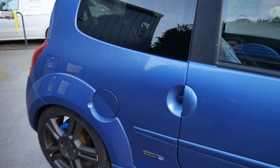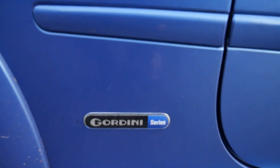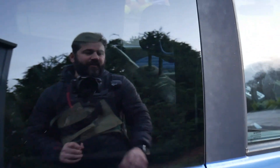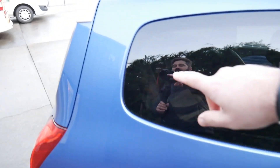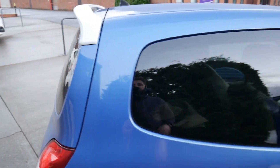We've got the Gordini badge on there. The scratches — this side's been painted because you can still see there's a blend just in there, so this side has definitely been painted.